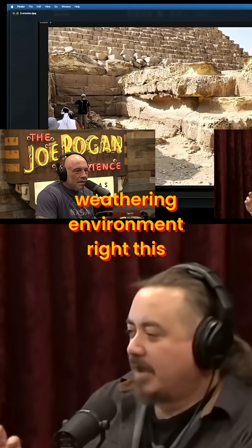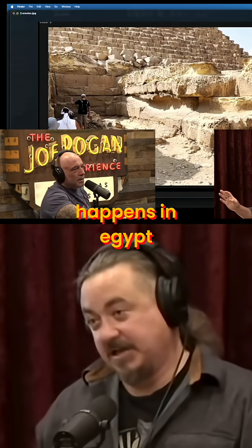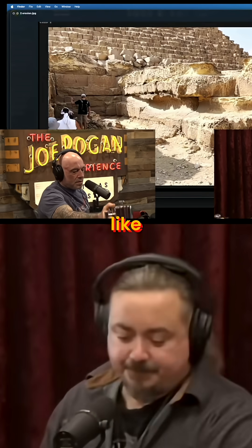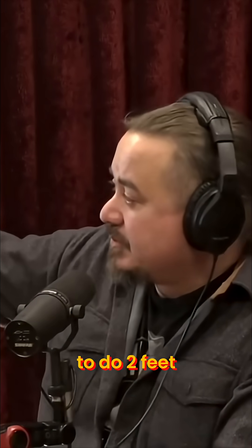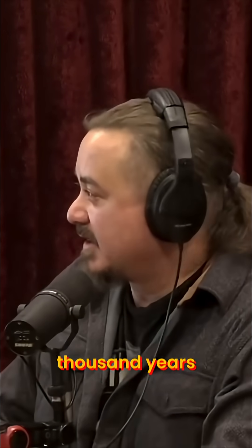In a normal weathering environment — and this is assuming a lot more rainfall than what happens in Egypt, which gets very little rainfall — but somewhere like Washington DC where you get like 40 inches of rain a year, it would take just normal weathering erosion to do two feet of erosion like this more than a hundred thousand years.